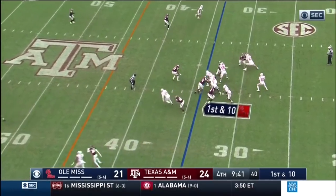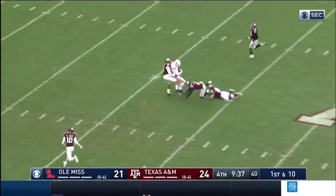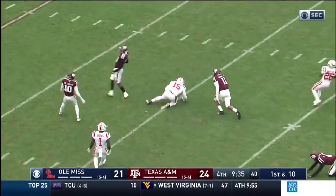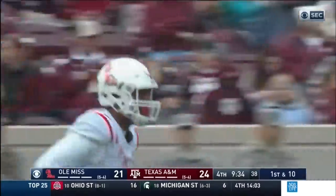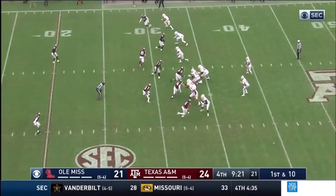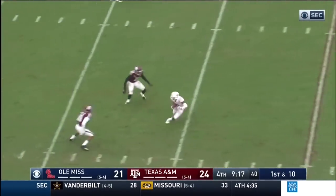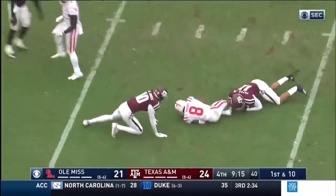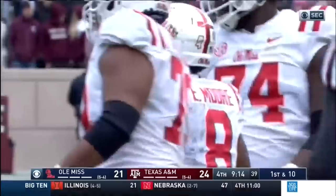There it is — Cooley right down the seam, the tight end Cooley. There is your RPO to the tight end. Octavius Cooley, a big weapon just coming in. Ta'amu fakes it, tosses it — seam again, nice grab, reaching down to get it. Elijah Moore, the true freshman who is emerging, makes a heck of a grab there.